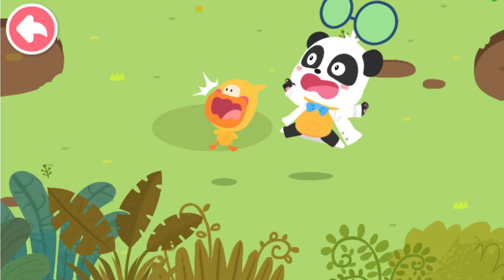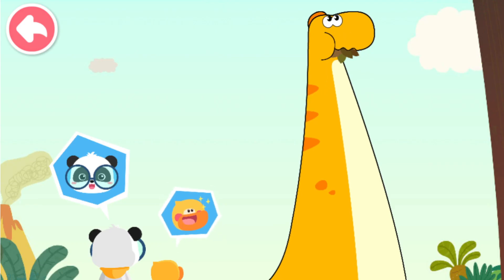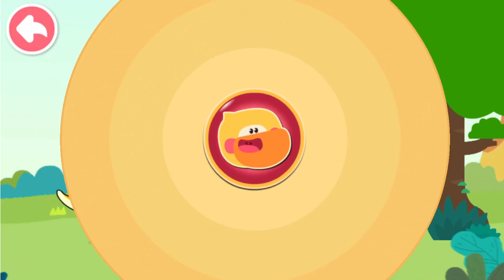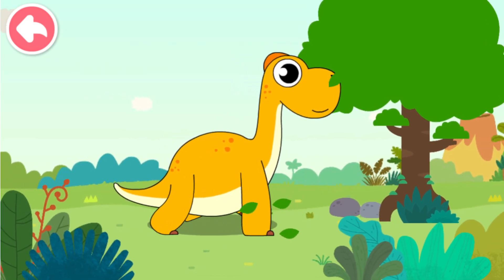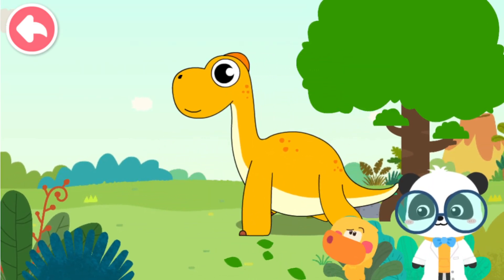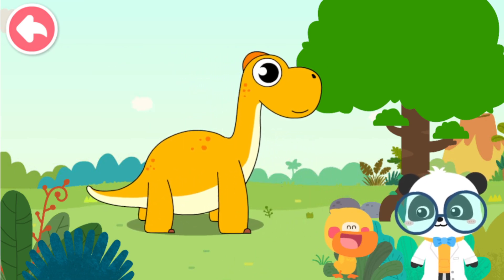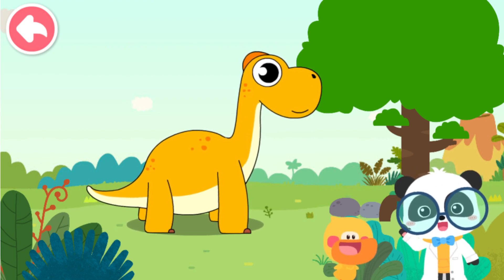Those feet are huge! Quacky, do you know what dinosaur this is? I think this is the long-necked dinosaur. Does Quacky get it right? Let's check it out.